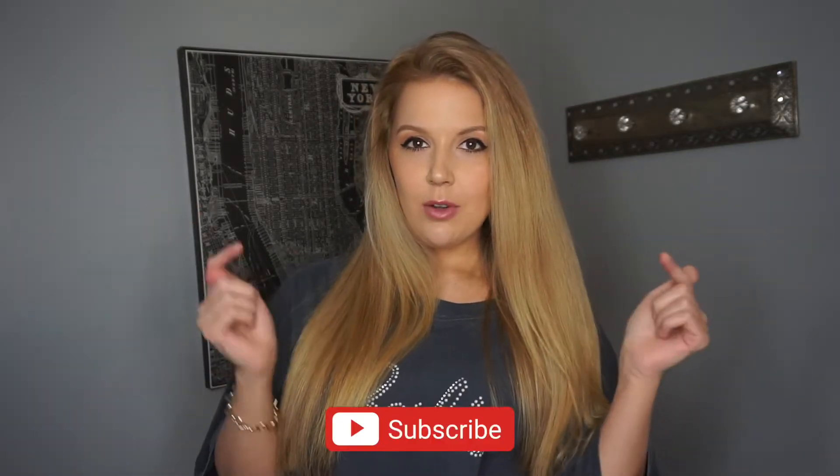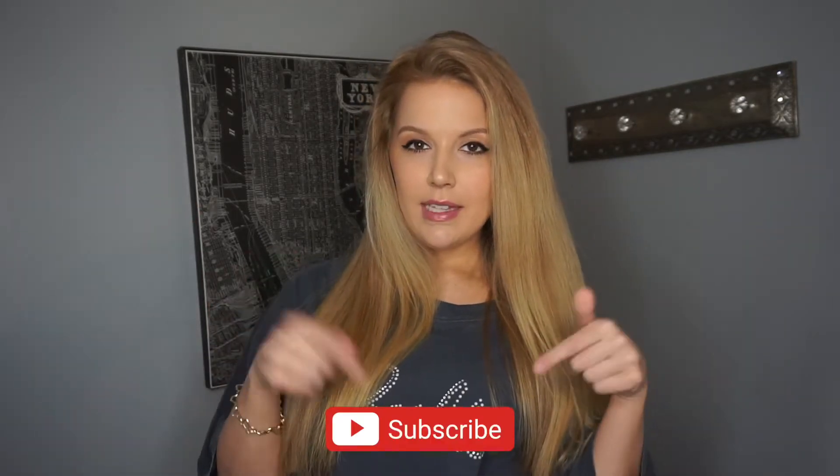Hey guys, what's up, it's Rachel and welcome back to my channel, That's So Rachel. If you're new here and just clicked on this video, go ahead and press that subscribe button down below and turn on your bell button so you can stay in the loop. If you're a returning subscriber, thanks so much for coming back. Today I'm doing a Sephora haul — I went to the mall and spent some of my Christmas gift card and got the coolest stuff. I really wanted to share it in case you're looking for new beauty, makeup, or skincare products.